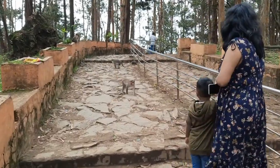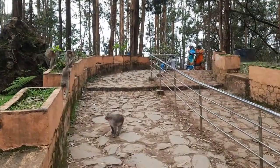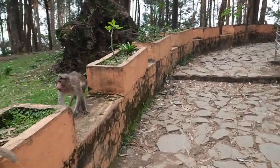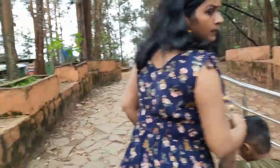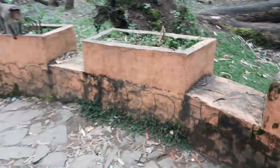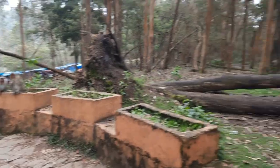Now we are entering the Guna Caves area. Lots of monkeys here. The ticket is around 10 rupees for adults and 20 extra rupees for the camera. Monkeys will leave you alone if you don't have any food, so better not carry any. There's some kind of tussle going on — a live monkey tussle on our channel!